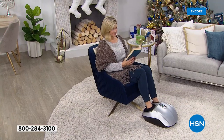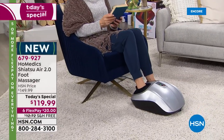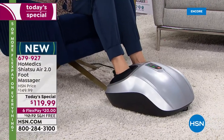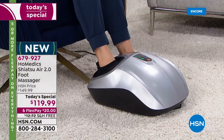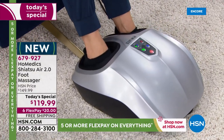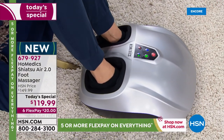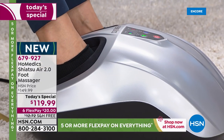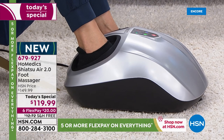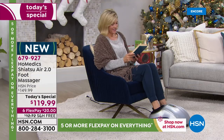At the same time you get that beautiful kneading with the shiatsu. You can add the heat, or have just the shiatsu, just the heat, or just the compression. The compression alone really helps circulation — think about compression socks. A lot of people wear compression socks because they want to get the circulation going up through the body. You've got that here, plus heat. A lot of people have cold feet because of circulation issues, and this addresses both.